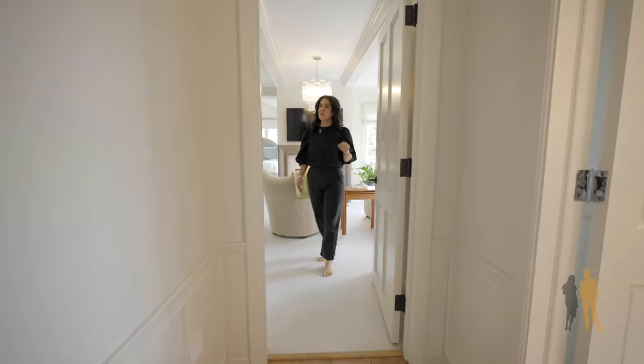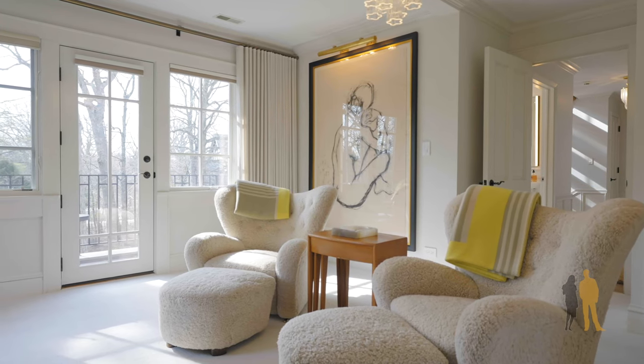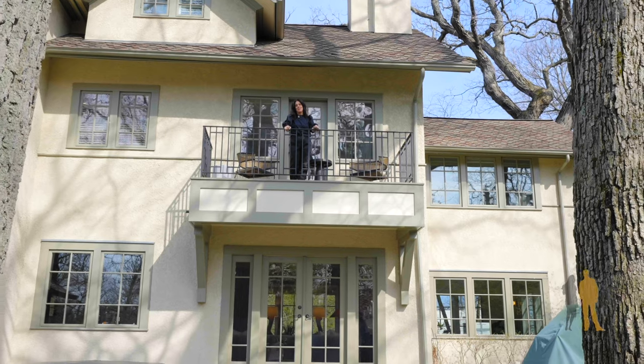The primary suite features a great sitting area with the fireplace as a focal point. And of course, you have your own balcony in your master suite.